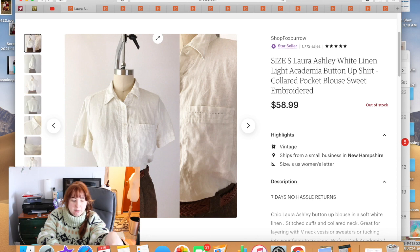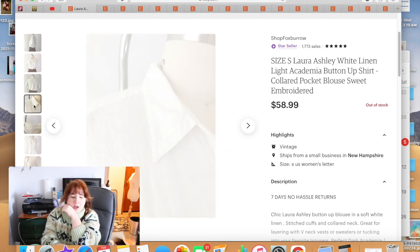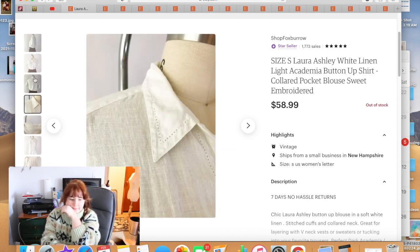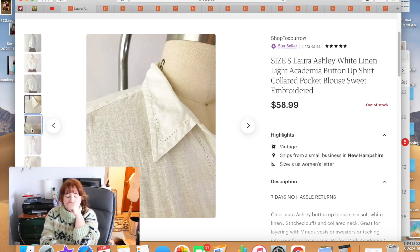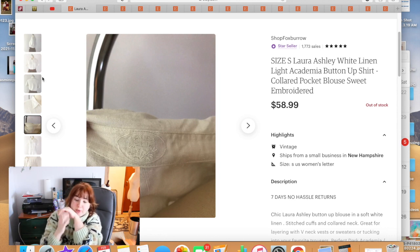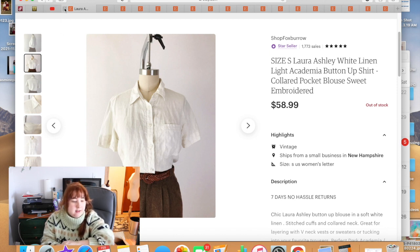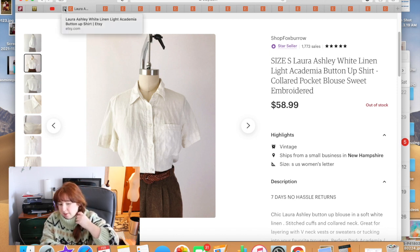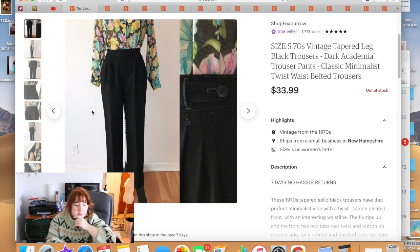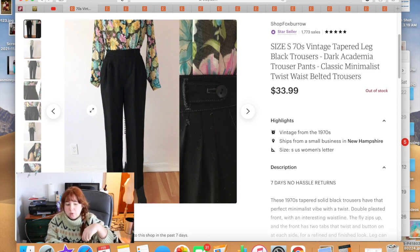I didn't run any sales in January on clothing. This Laura Ashley blouse was 100% linen. It sold for $58.99. The Laura Ashley label wasn't a traditional neck tag — it was just a little embroidered circle that said Laura Ashley. I thought it was really pretty, very classic, with a little detail down the front placket. It took a little while to sell because I had priced it a bit higher, but it did sell for full asking price.